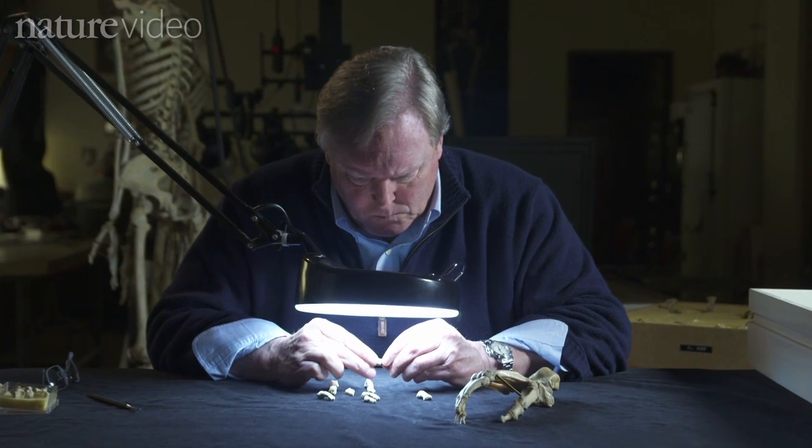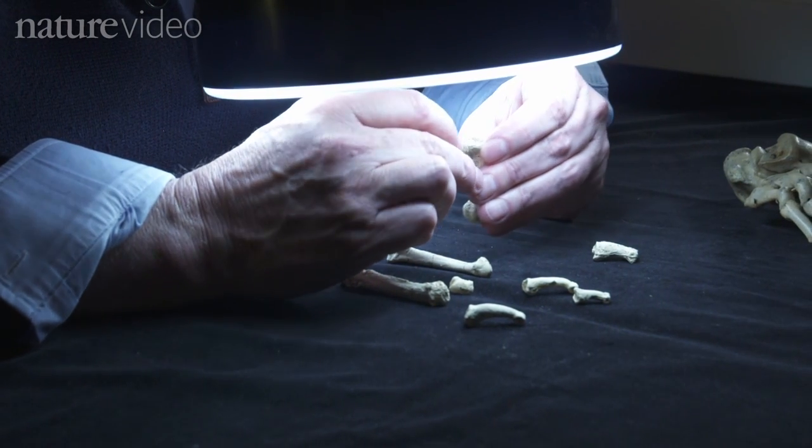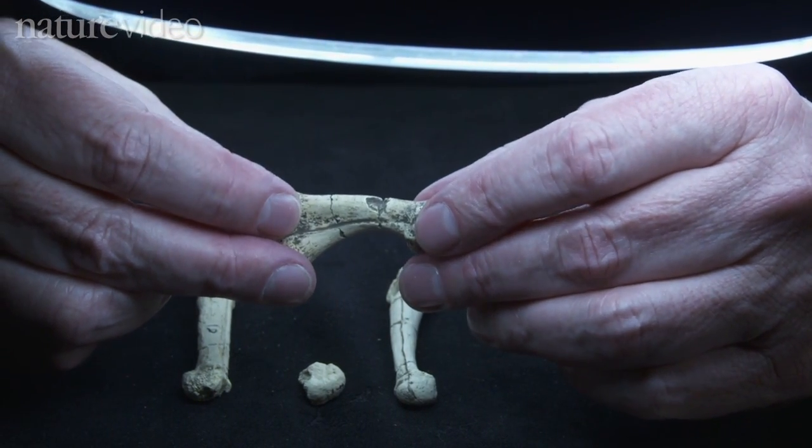Our most recent discovery from Ethiopia is a fossil foot. It's a partial fossil foot that quite frankly is quite shocking. It's an extremely important specimen because it opens up a window into our past and how our foot evolved that we didn't have before.